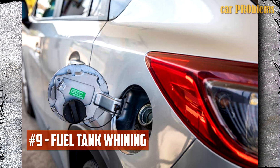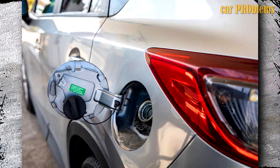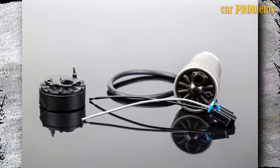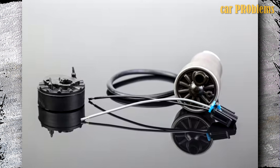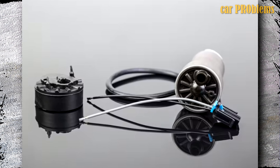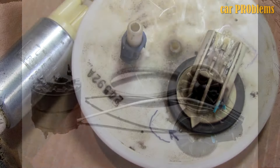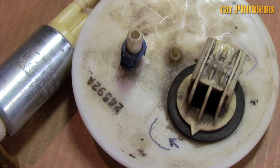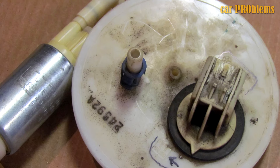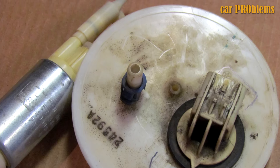Fuel Tank Whining: As a general rule, you should take this problem seriously whenever you hear any noise coming from the vehicle, whether it is loud or not, and is connected to the fuel tank. These noises could be your car's way of getting your attention so that you can fix small problems before they become major ones. Like any other component, a malfunctioning fuel pump may cause whining noises to emanate from the fuel tank. This is an indication that the fuel pump is attempting to draw fuel from the fuel tank and send it to the engine, but something is going wrong. You must speak with your mechanic to fix the issue if you become alarmed by these noises.